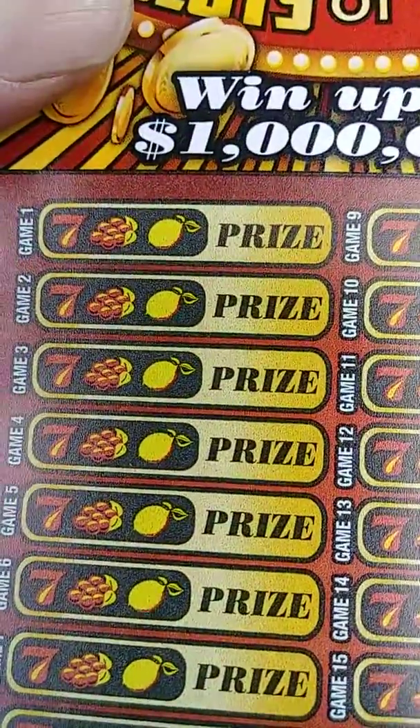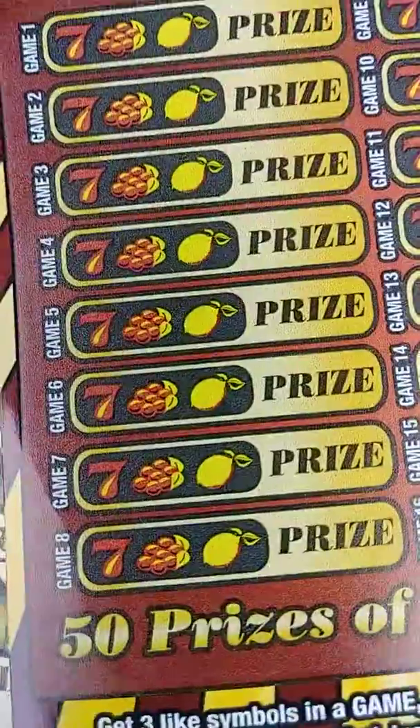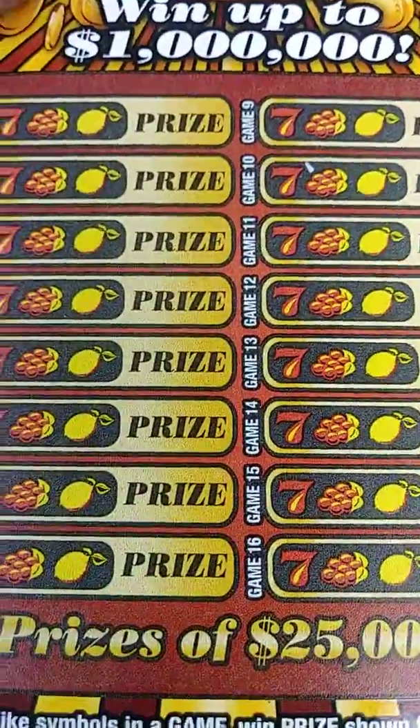Also we got the $10 Georgia Lottery Lucky Sevens. Basically the way it works: get three like symbols, you win the prize. If you get a lucky symbol anywhere in here, you win all 16 prizes.